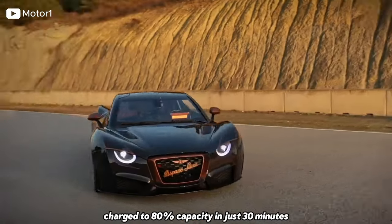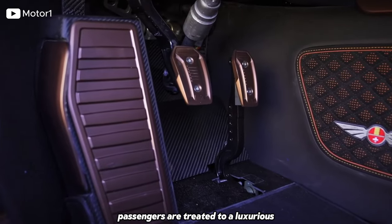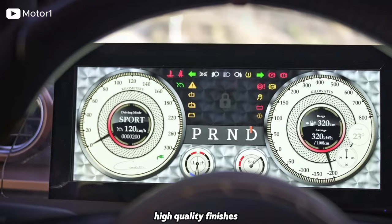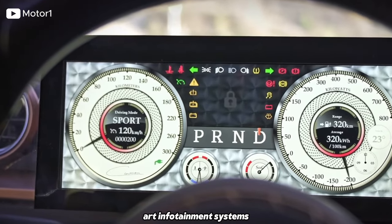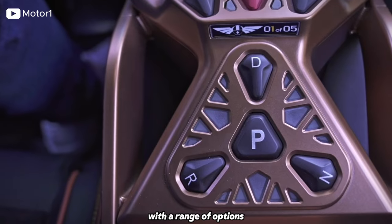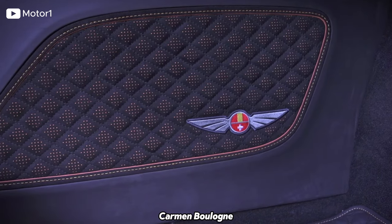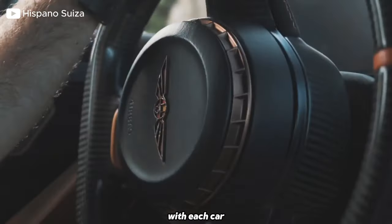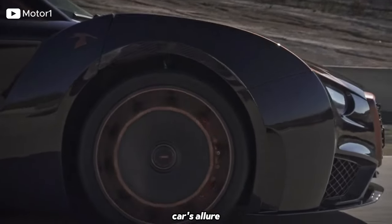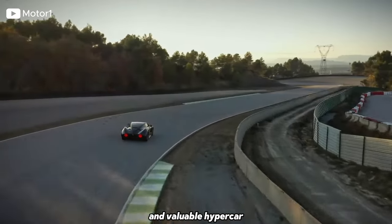Inside the Carmen Boulogne, passengers are treated to a luxurious and technologically advanced cabin appointed with premium materials, high-quality finishes, and state-of-the-art infotainment systems. The interior can be customised to suit individual preferences, with a range of options for upholstery, trim, and features. The Hispano-Suiza Carmen Boulogne is produced in limited numbers, hand-built to the highest standards of craftsmanship, adding to its allure among automotive enthusiasts and collectors, making it a highly sought-after and valuable hypercar.